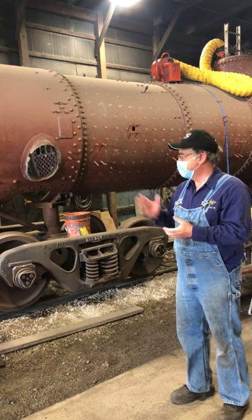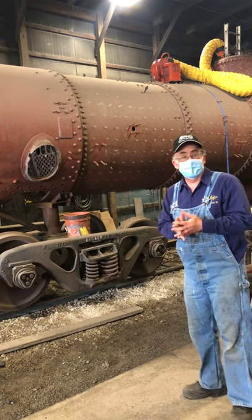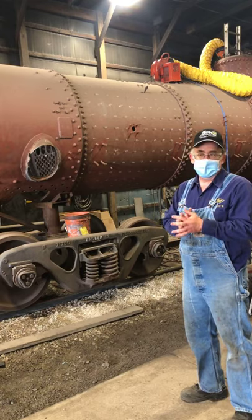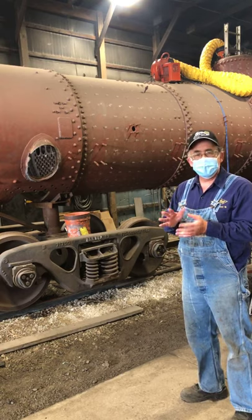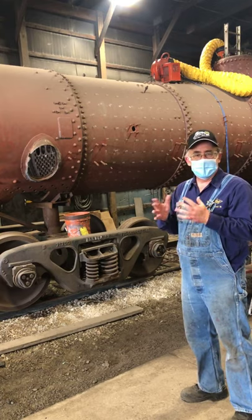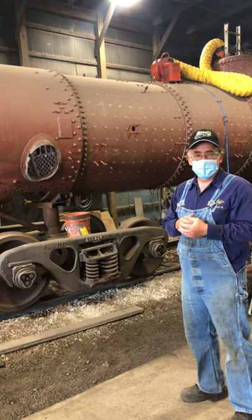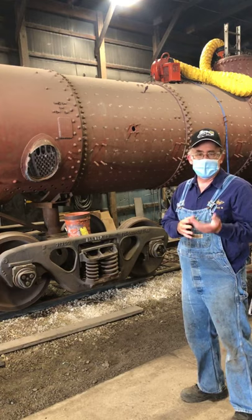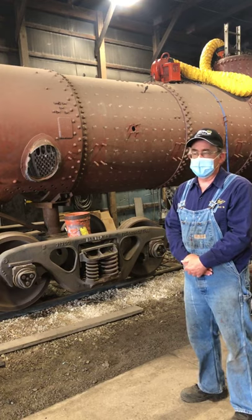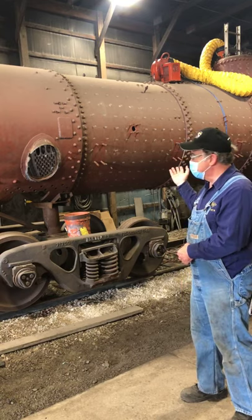CNW 175 was built in 1908 by the American Locomotive Company. It last operated in 1957–1958 up in the Upper Peninsula of Michigan, running for the Chicago Northwestern around Green Bay, Wisconsin, and Escanaba, Michigan. It really has not run since then. It was purchased for restoration but never completed, never operated in excursion service. We here at SRI picked it up in 2018 and moved it down here.